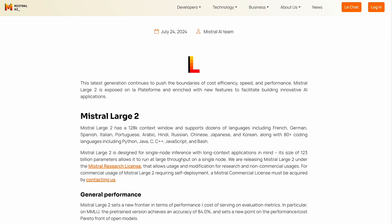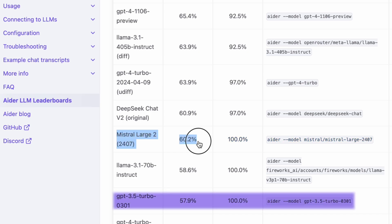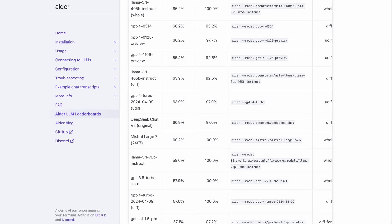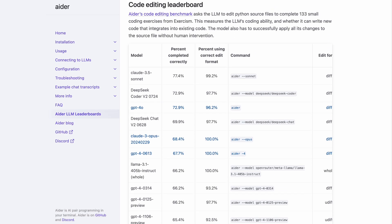Mistral Large 2 has positioned itself as a competent coding LLM, scoring 60% on the code editing benchmark. This puts it slightly ahead of the GPT-3.5 model, making it a worthy consideration for coding tasks. While not at the top of the leaderboard, Mistral Large 2 offers a balanced approach to coding support that could be suitable for many development teams.